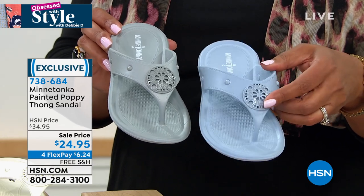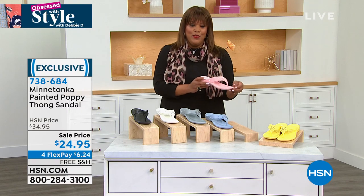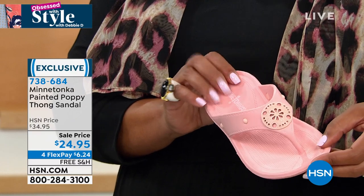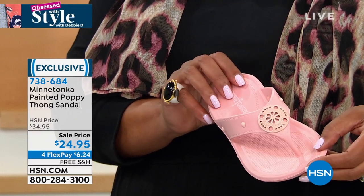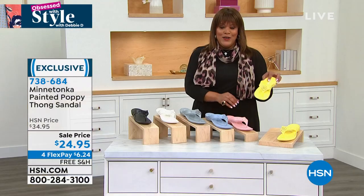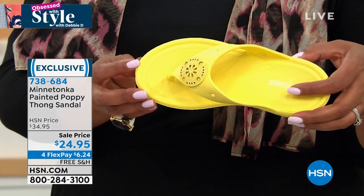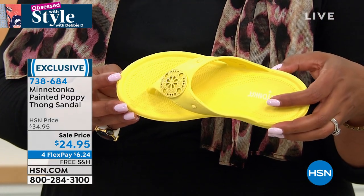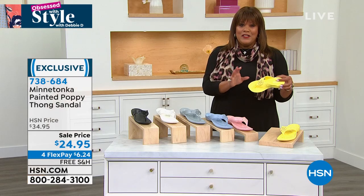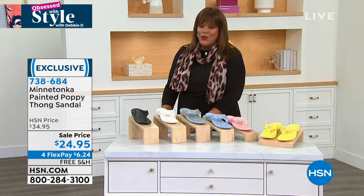We also have it in blue hydrangea — a beautiful light sky blue — pink, and yellow. $24.95 for these sandals, and $6.24 to get this home. They are so dang cute. Let's go to our brand ambassador Tony Nelson. Minnetonka started when people were on vacation — they'd go to little boutiques and stop to pick up Minnetonka. Tell us a little bit about the history because it really is legendary.